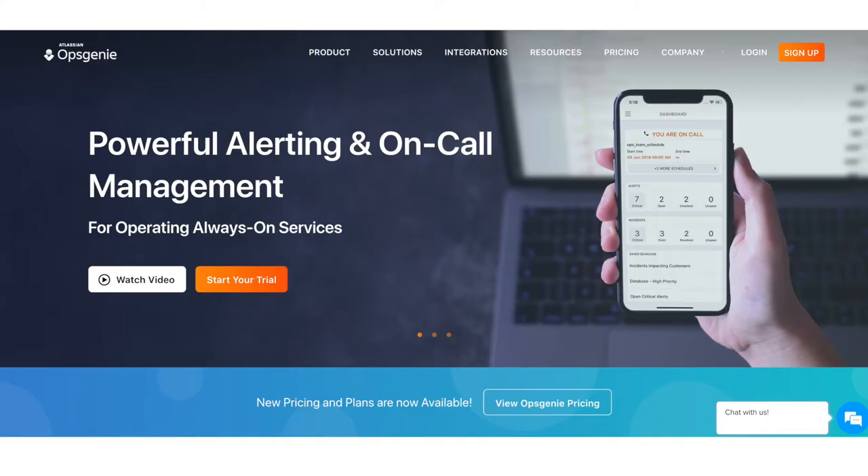This edition of Mac Voices is brought to you by Opsgenie by Atlassian. With Opsgenie, your next incident doesn't stand a chance. Visit Opsgenie.com for your free account.